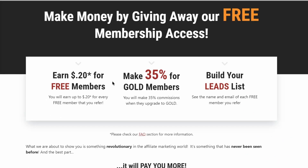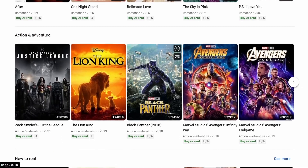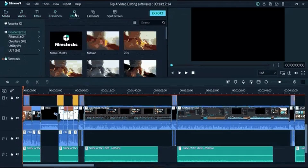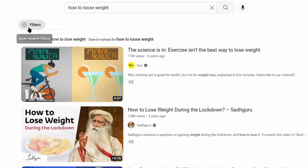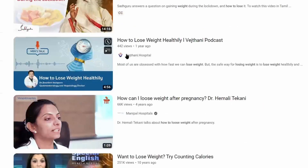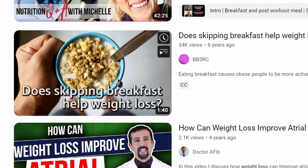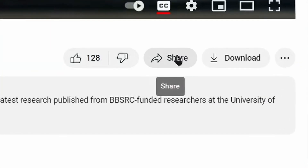Step number five: there are two free methods and one paid method to earn one dollar in 20 seconds by sharing your shortened affiliate link. Starting with the first free option — go over to YouTube and start posting some videos in any niche like weight loss. But don't worry, you don't need to create those videos by yourself. Just search for that keyword on YouTube, for example 'how to lose weight,' and filter your search by Creative Commons, which gives you the license to re-upload other people's videos.